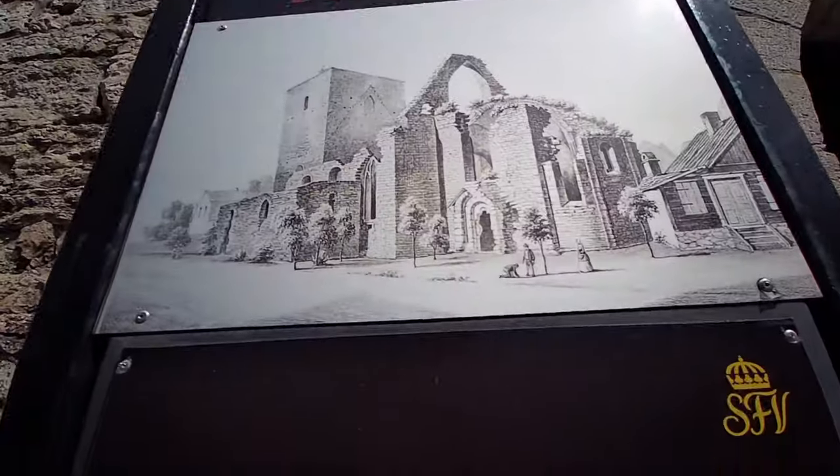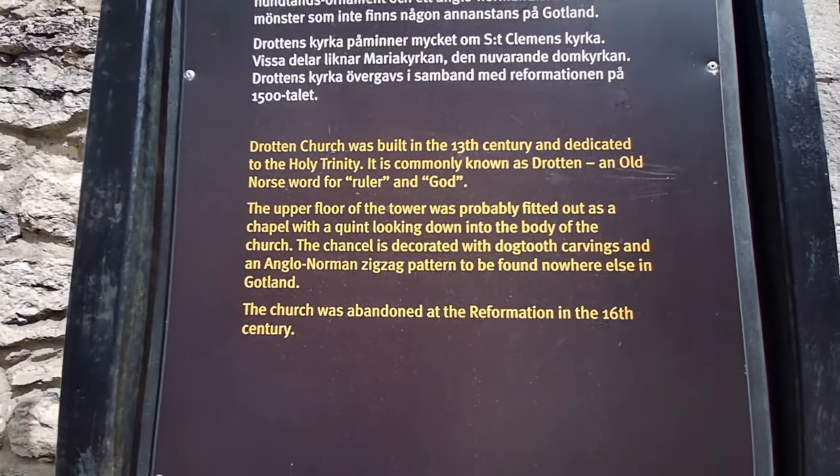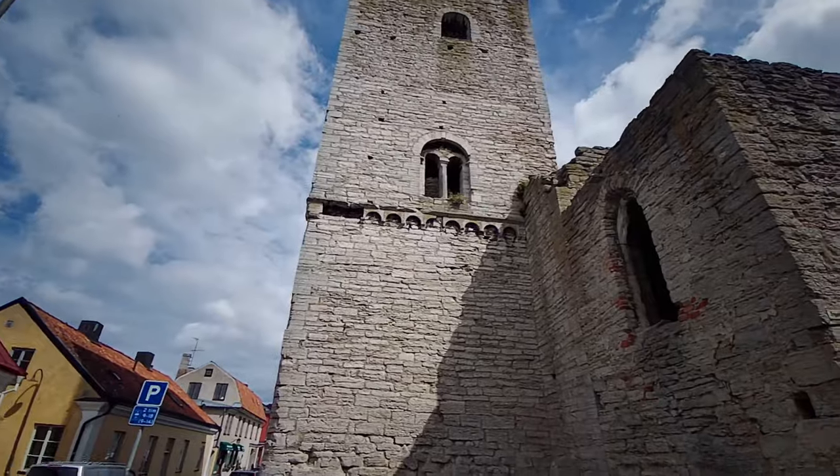Drotten Church was built in the 13th century and dedicated to the Holy Trinity. It is commonly known as Drotten, an old Norse word for ruler and God.